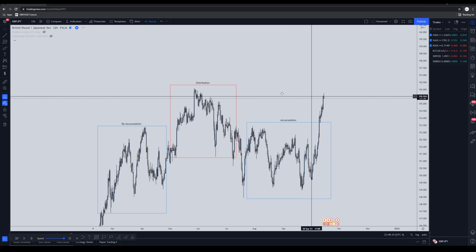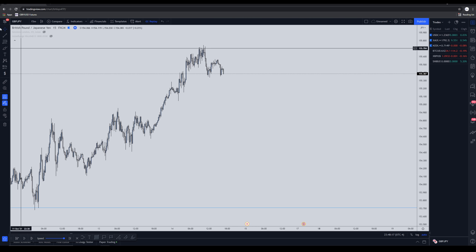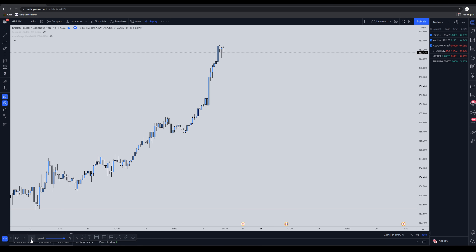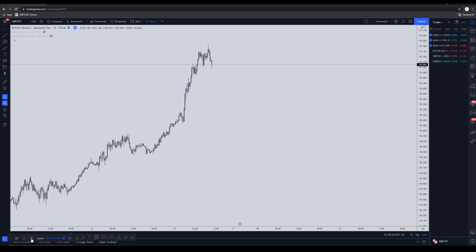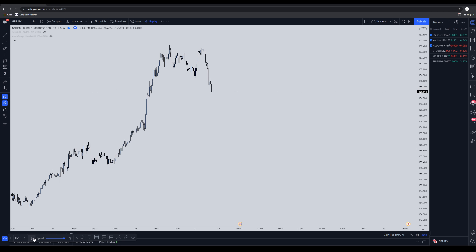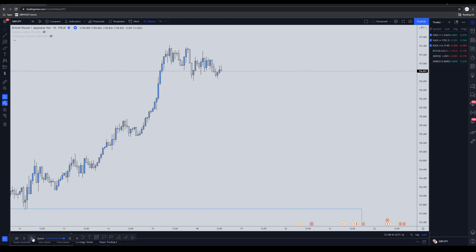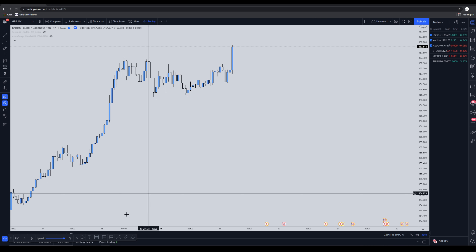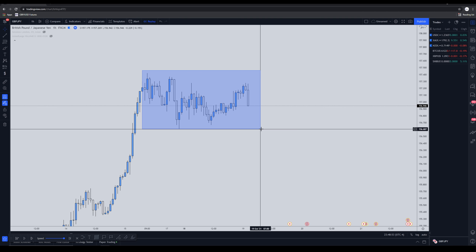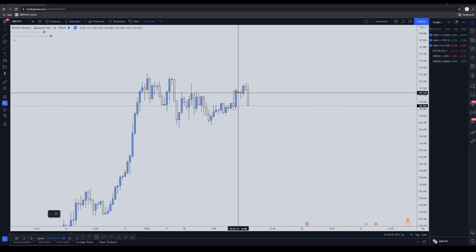After confirming this as our accumulation, I went down to the 15-minute timeframe. At this point, when you're staring at the charts, there's no way to really confirm whether you're in an accumulation, distribution, or reaccumulation — it's really hard to tell. The way I identify whether it's a distribution or reaccumulation is by understanding the final stage: it's either going to make a big move down or a big move up.